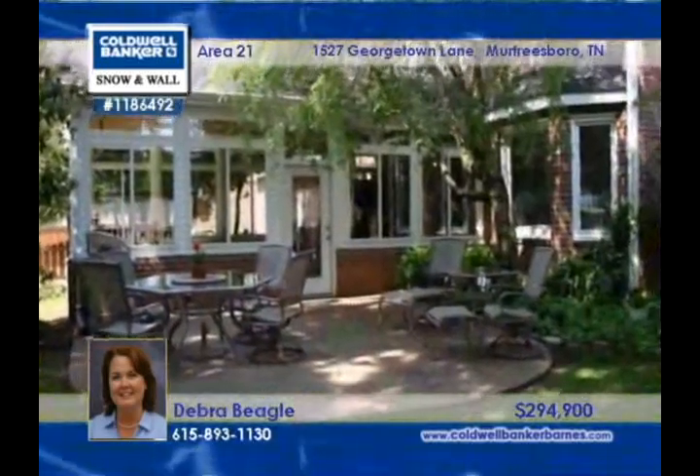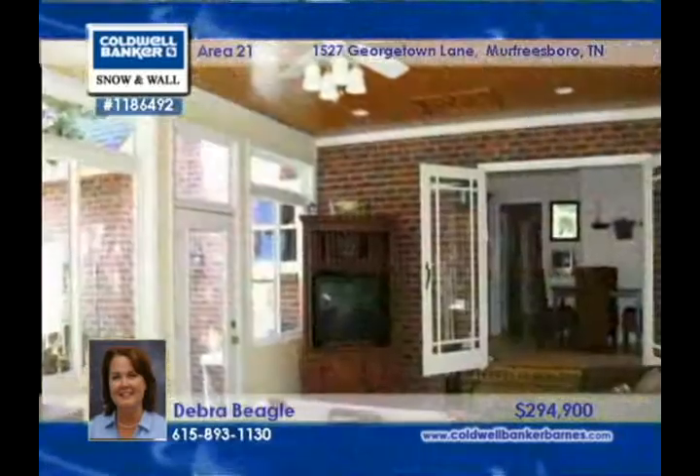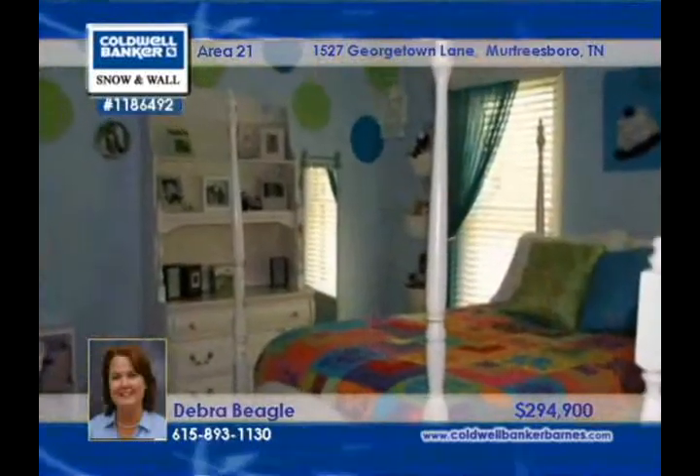In Georgetown, this beautiful home is in a sought-after neighborhood and is surrounded by lush landscaping. Thoroughly updated throughout, this four bedroom, three bath home has granite and stainless appliances as well as lots of room for entertaining.